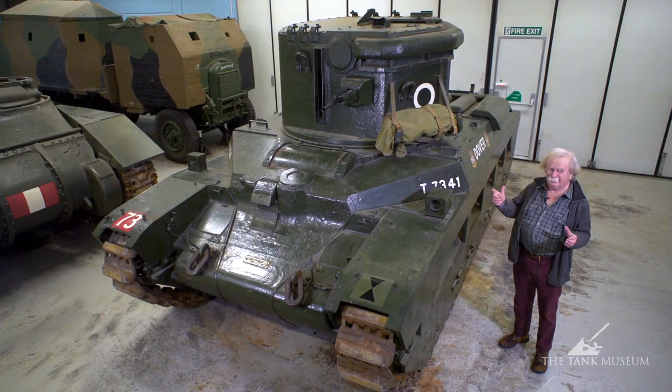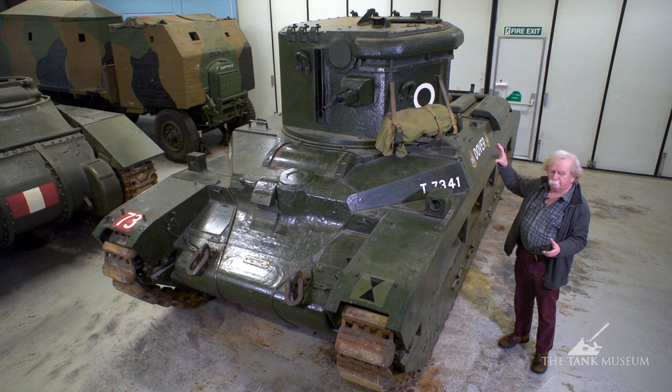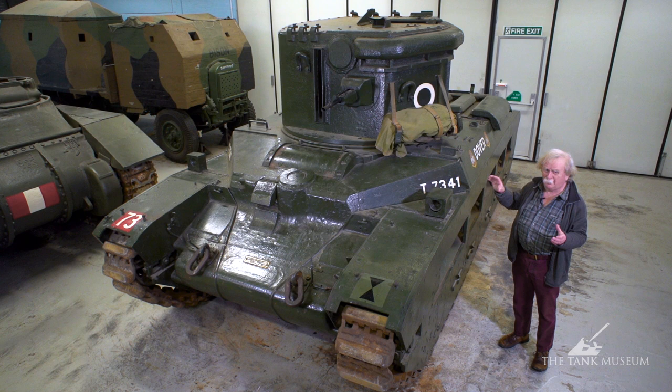The CDL actually stood for Canal Defence Light, which they say is a code name. I often wonder if it wasn't to do with the defence of the Suez Canal — they did have a couple of regiments of Matilda CDLs in the Middle East, which may account for that. They were all formed into 35th Armoured Brigade, which was part of the 79th Armoured Division. But it was almost too late by the time they came down to using them.